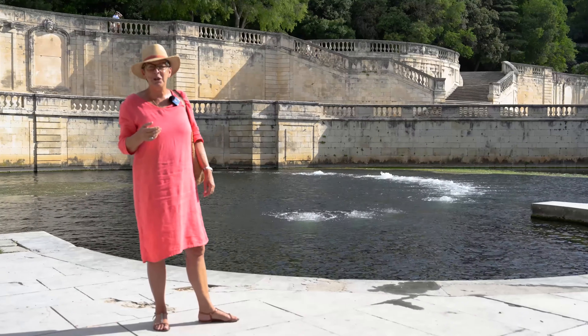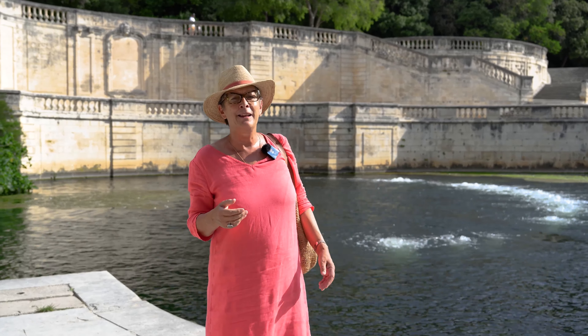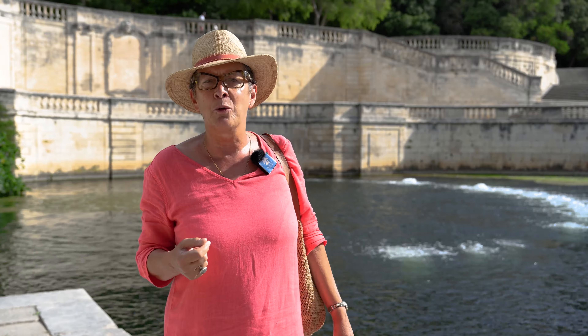So this is the spring, this is the cradle of the city. The first inhabitants settled here because there's a lot of water. It later became a very large Roman town with many monuments.